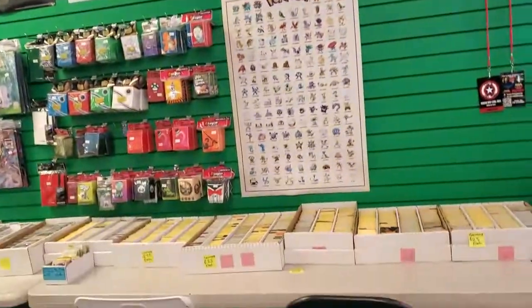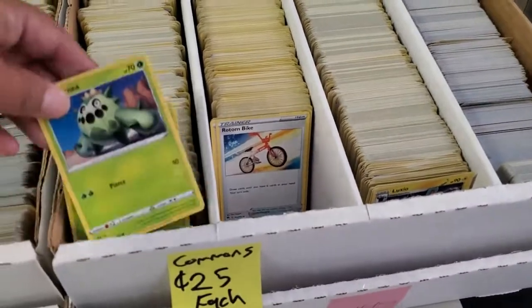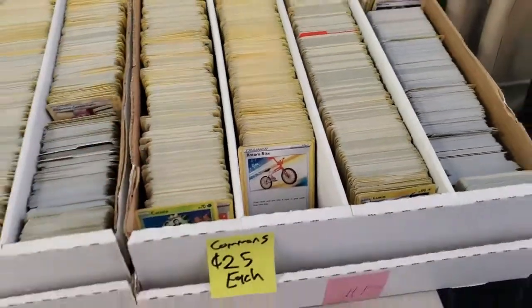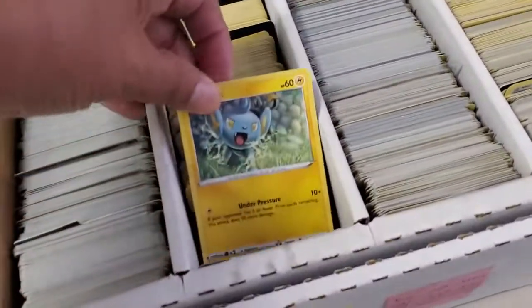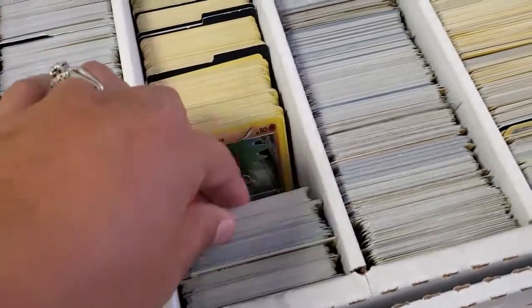How nice this shop is. You get 25 cents each — Pokemon cards, 25 cents each. That's not bad if you find some good ones. It's a collection. It's pretty cool. I'll get a couple for Kimberley.